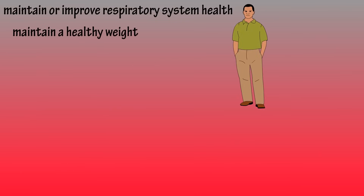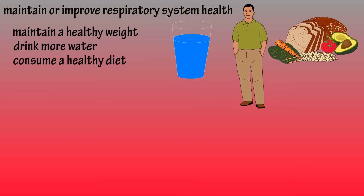What can you do to maintain or improve respiratory system health? Maintain a healthy weight — excess weight compresses respiratory muscles and puts more stress on your lungs. Drink plenty of water, as dehydration can cause the mucus lining your airways to thicken and become sticky, making you more susceptible to illness. Consume foods rich in vitamins, minerals, and antioxidants — such as fruits, veggies, and nuts — which can help reduce inflammation and fight oxidative damage.